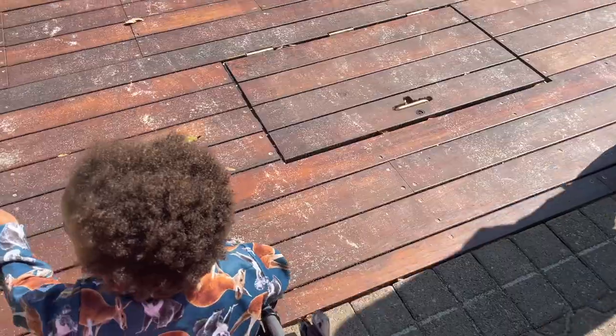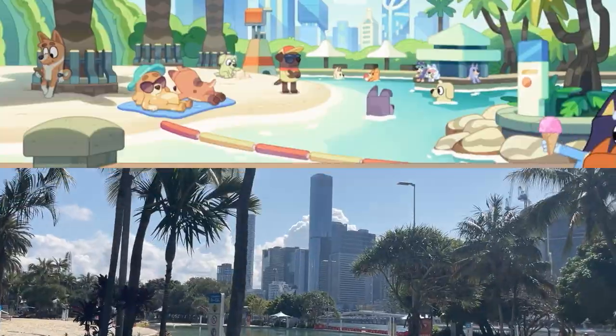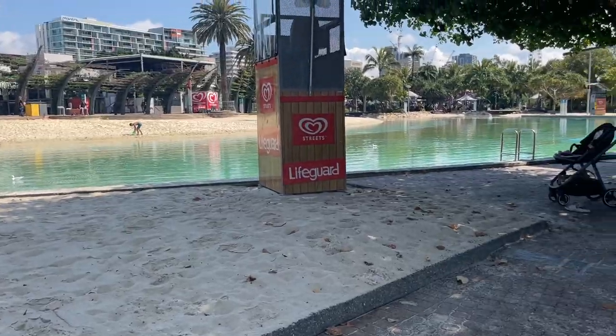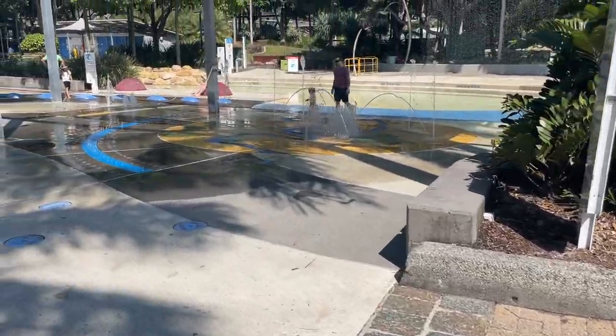All right, on to more locations. On weekends, this beach is packed, as the next closest beach is one and a half hours' drive away.